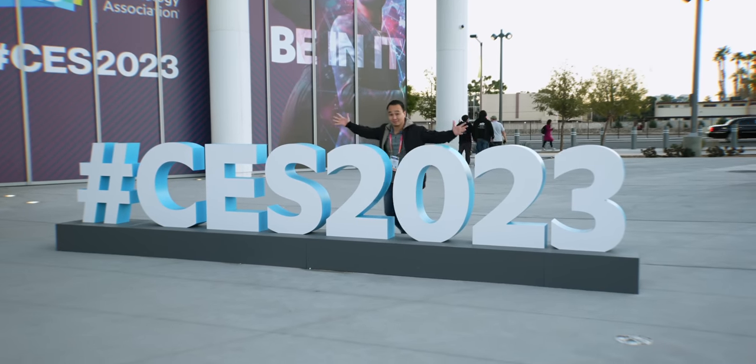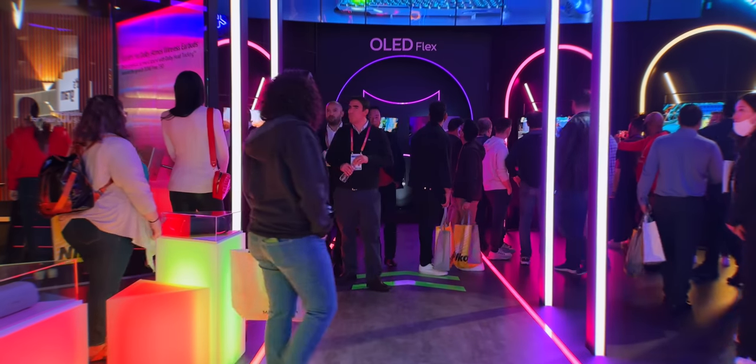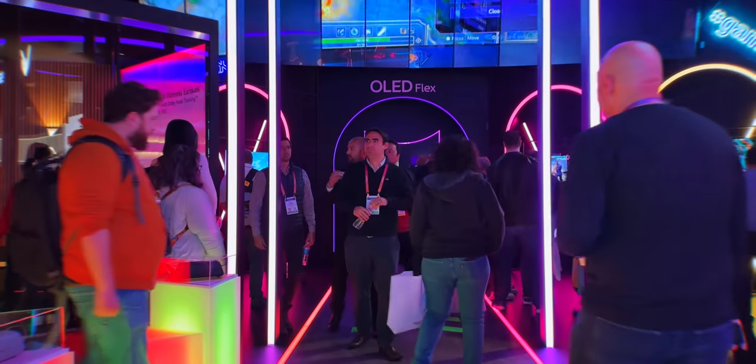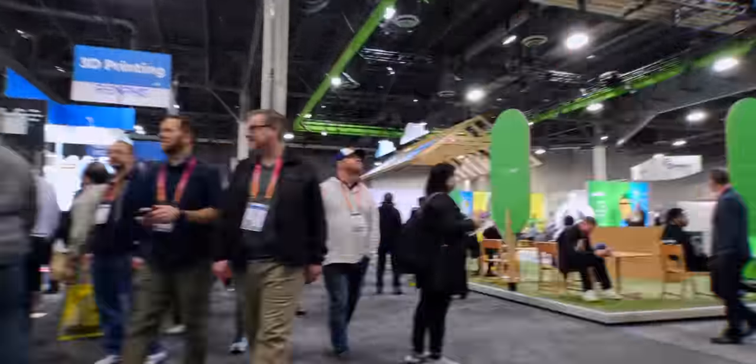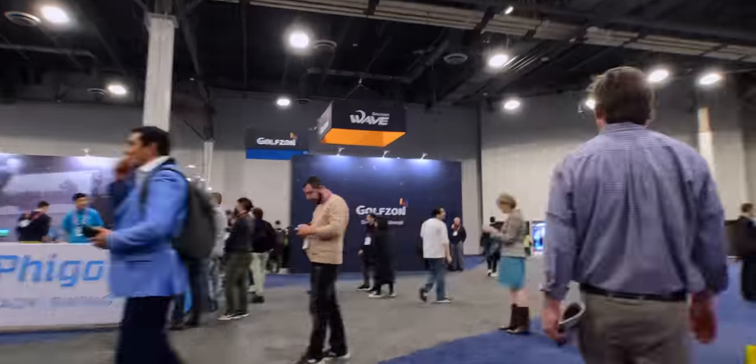What's up everybody, this is Danny and I'm here at CES 2023. It's a packed house in there — crazy tons of people, tons of tech. If you've never been here before, don't worry, I got you. I'm going to walk around and show you the best tech you'll find here. This place is so huge you could walk around for four to five days and still not see everything, but I'm going to show you the best stuff I saw. Let's get started.